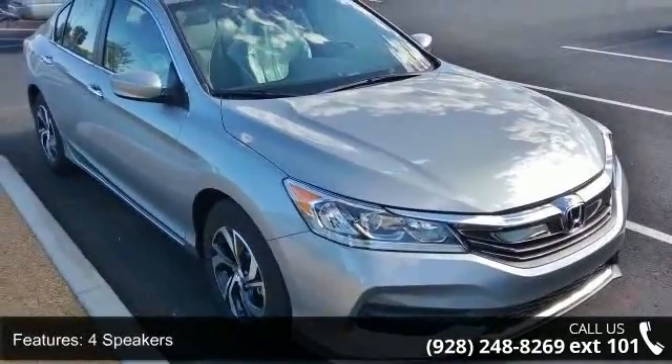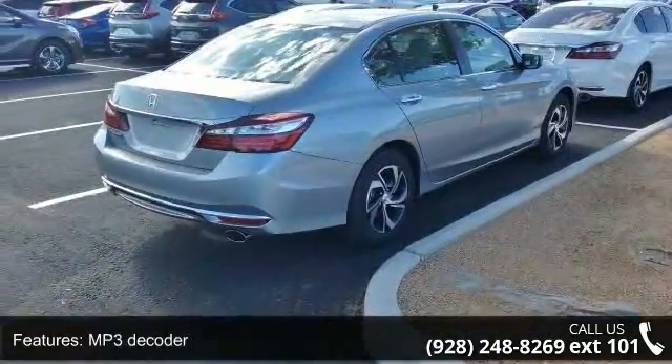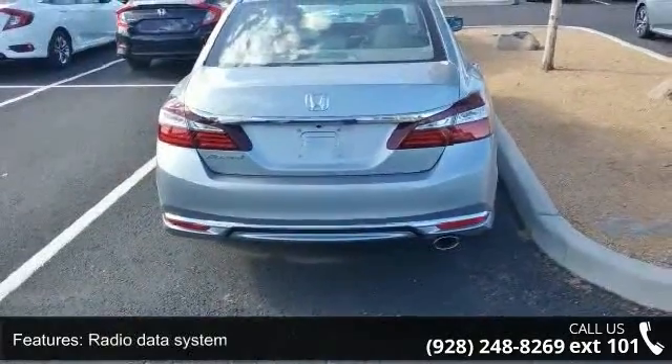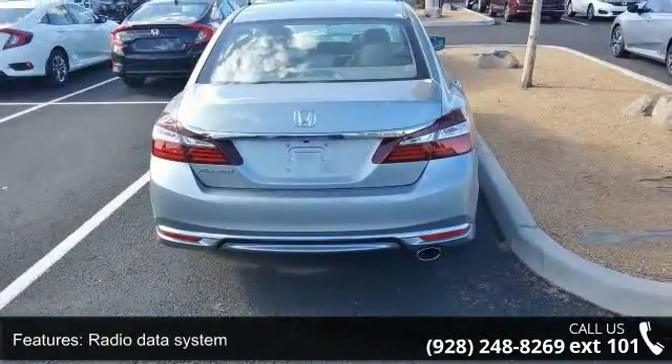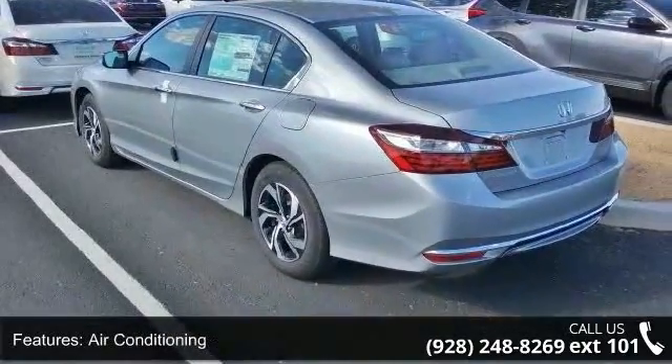Enjoy these notable features: 4 speakers, MP3 decoder, radio data system, air conditioning, automatic temperature control, rear window defroster, power steering, power windows, remote keyless entry, and steering wheel mounted audio controls.